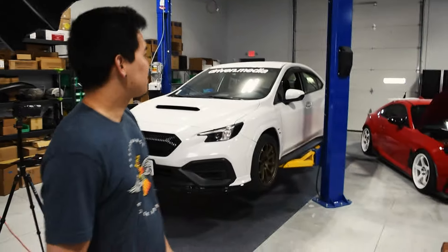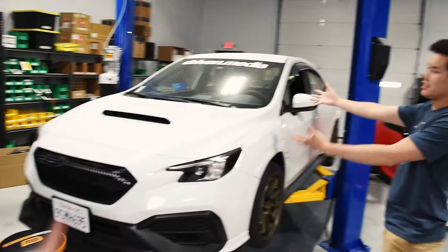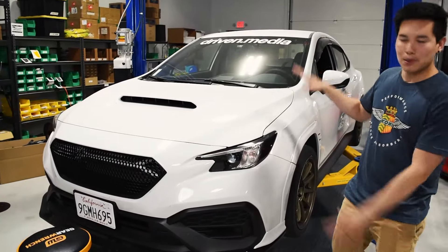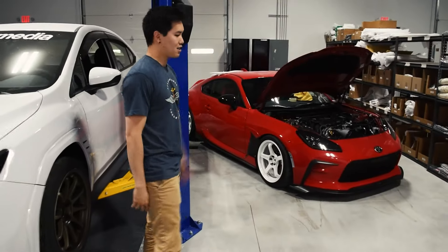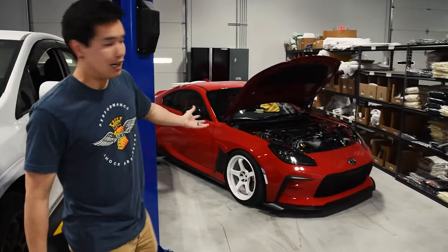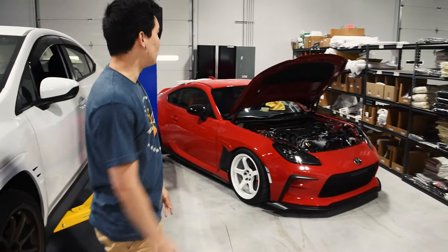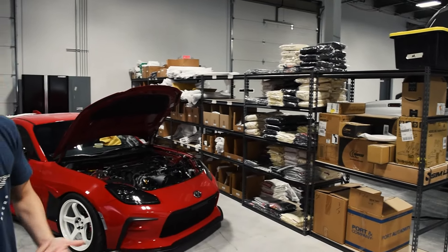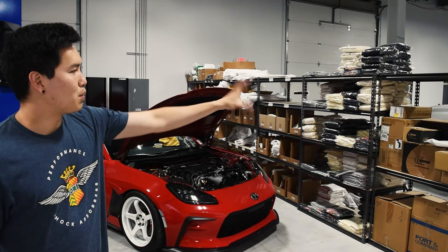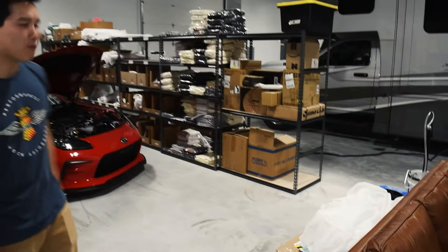Welcome to the Driven Media shop. Obviously we've got the two cars — we have the VB WRX over here. Not too much done to this yet, but I have some parts on the shelves that need to go on it. And then this is the GR86 that went to SEMA last year. A lot more done to this car, but hopefully the VB will get to that stage as well.